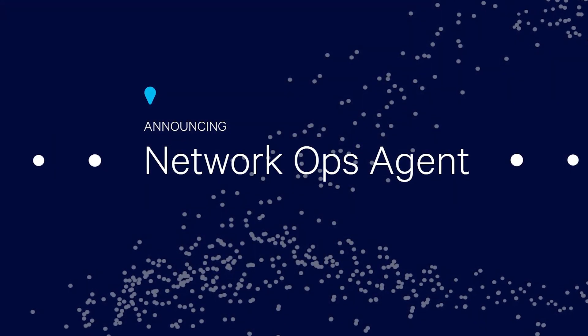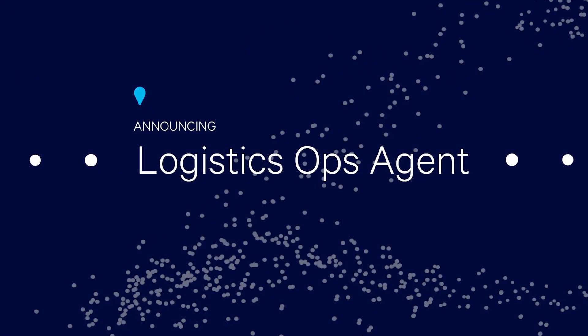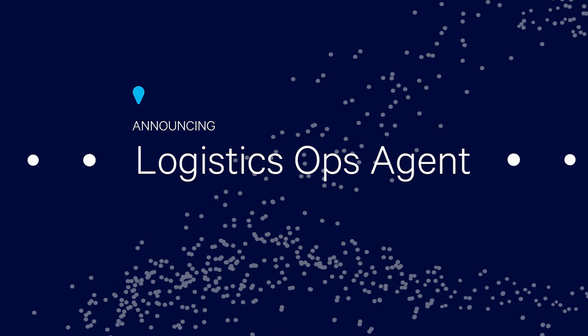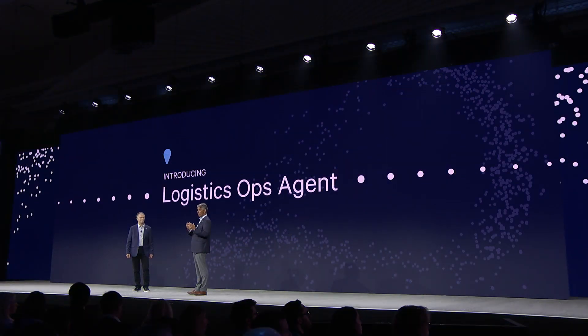Next, we have the network ops agent, which handles complexity and provides real-time recommendations to resolve issues and situations as they arrive. Our final agent announcement today is the logistics ops agent, which provides deep, actionable insights into your transportation plans to unlock hidden opportunities and bottom line improvements.